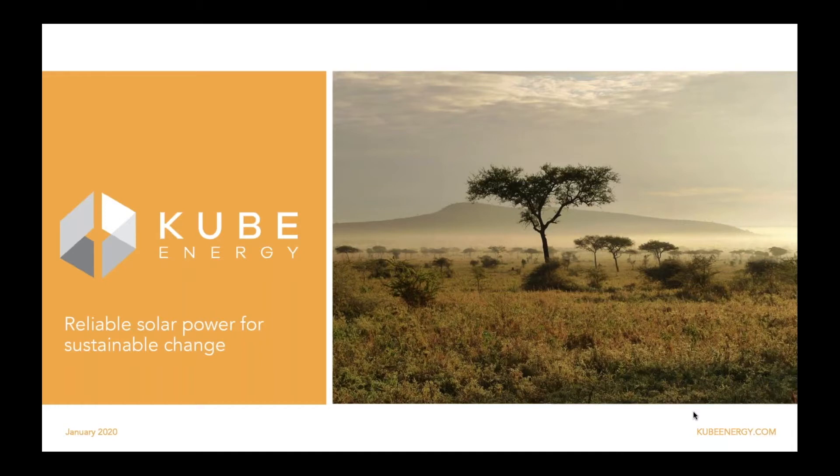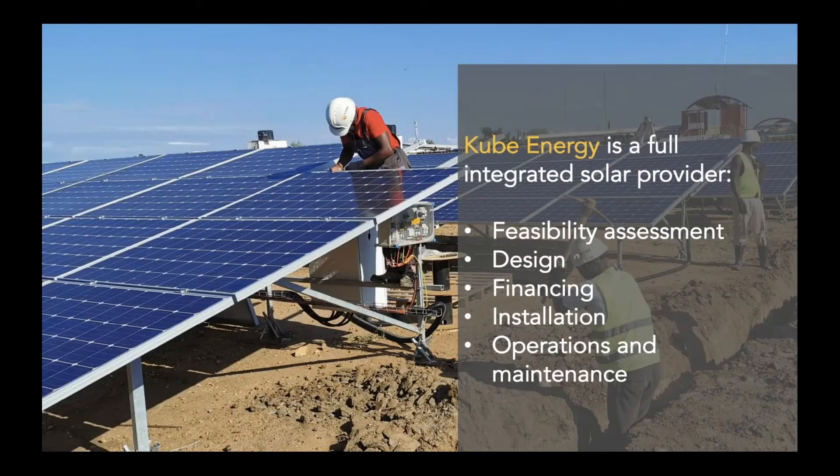I thought I would start by saying a few words about how this work relates to Cube Energy and the experience we've had in establishing the company. We started working on Cube in 2016, and our basic goal when we started was to make it easier for humanitarian organizations to benefit from renewables by trying to remove some of the technical and financial constraints that were limiting the sector from transitioning away from diesel.